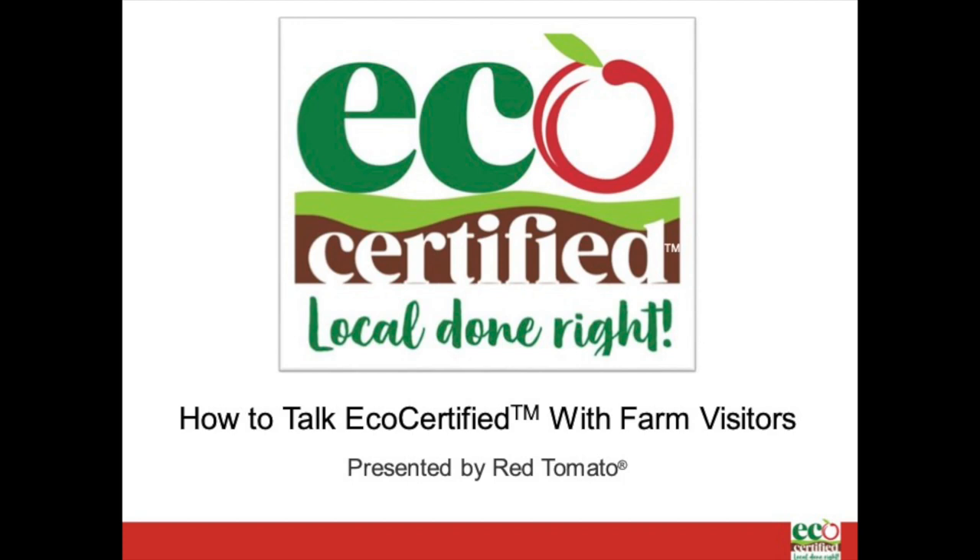Hi, my name is Elizabeth Garofalo. I'm the Program and Marketing Manager at Red Tomato. I'm excited to talk to you today about one of my favorite subjects: farming.